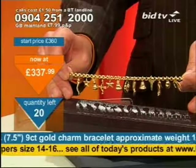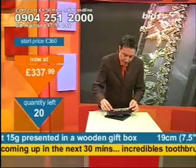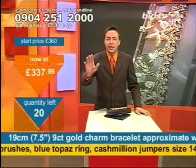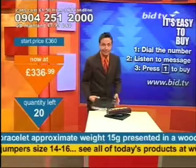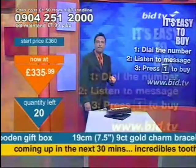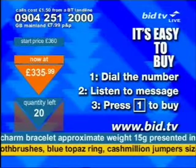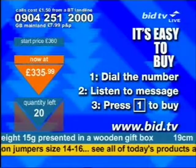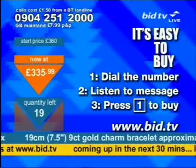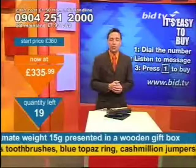Straight away, two of these out the door — 20 of them left at this time, and it is in the clearance file. If you've just switched on and you're thinking, how do I get it? This is how you buy: dial the number at the top of the screen, 0904 251 2000. You don't speak to anybody at all — it's not a conversation, we're not Pizza Hut. Ring up, listen to the message, and then press 1 on your telephone keypad. Press 1, you've bought 1.